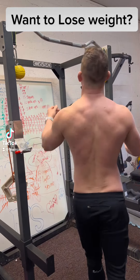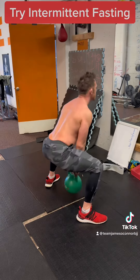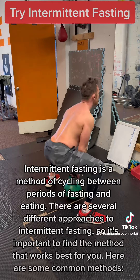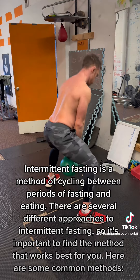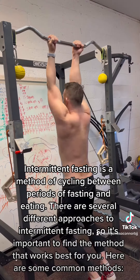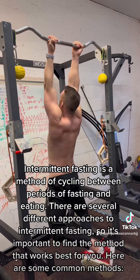Want to lose weight? Try intermittent fasting. Intermittent fasting is a method of cycling between periods of fasting and eating. There are several different approaches to intermittent fasting, so it's important to find the method that works best for you. Here are some common methods.